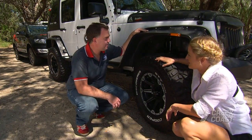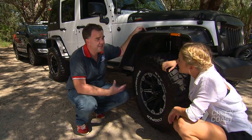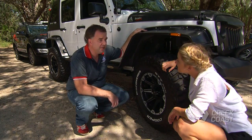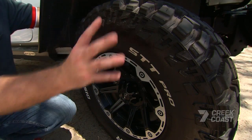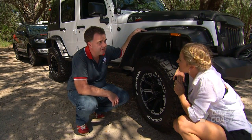So tell me about these beasts, Andrew. Well, this is the new Cooper STT Pro. It's a mud terrain tyre — an 80-20 tyre, designed for more off-road use. This tyre is not ideal for the sand, but we'll be able to show you today that we can still have fun by adjusting our tyre pressures.